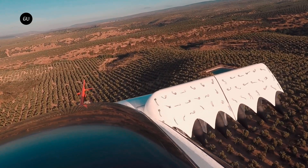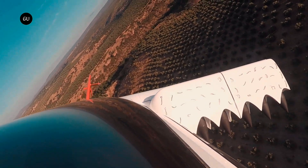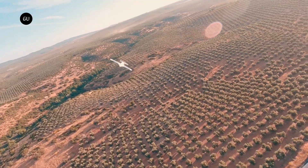This power lift eVTOL, the only one of its kind in the world, claims to offer exceptional performance, reduced noise levels, and a higher payload than other eVTOLs, coupled with zero-emission operations.